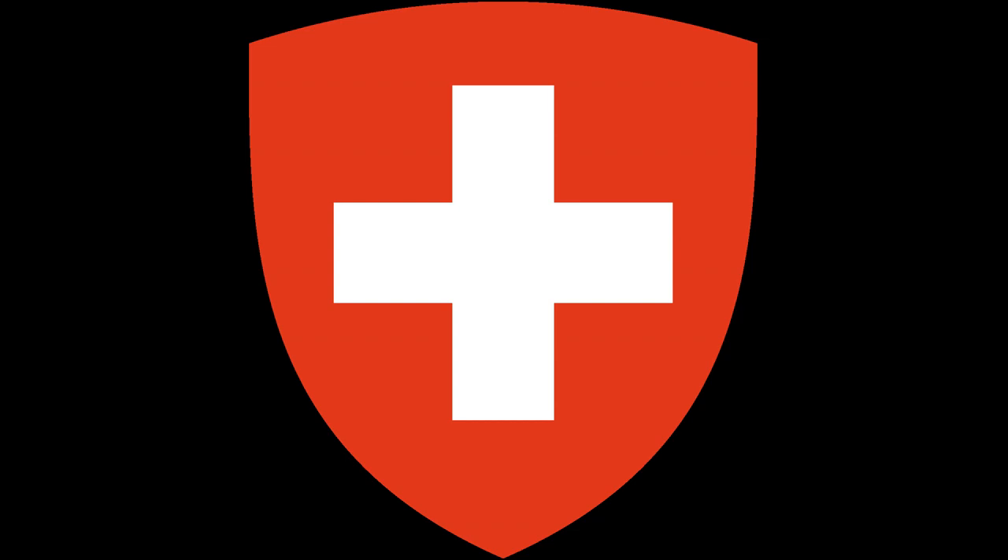While the simple coat of arms was in wide use, especially on coins, and from the early 20th century also on car number plates and passports, the full seal did not see official use beyond its representation in stained glass in the Federal Palace of Switzerland.